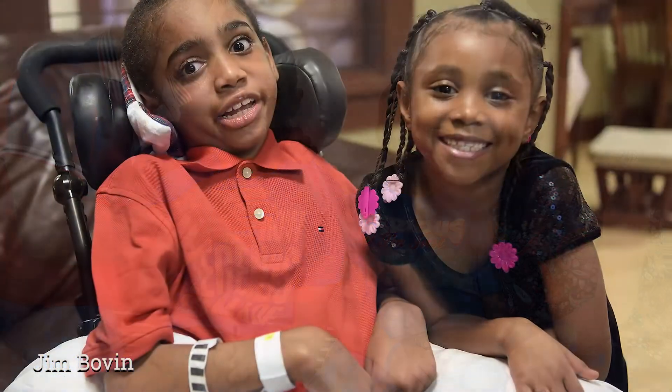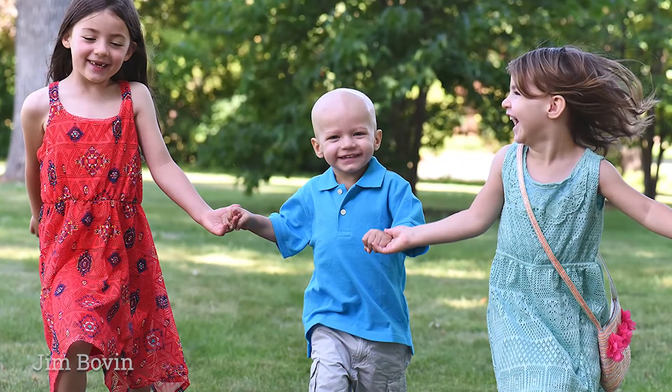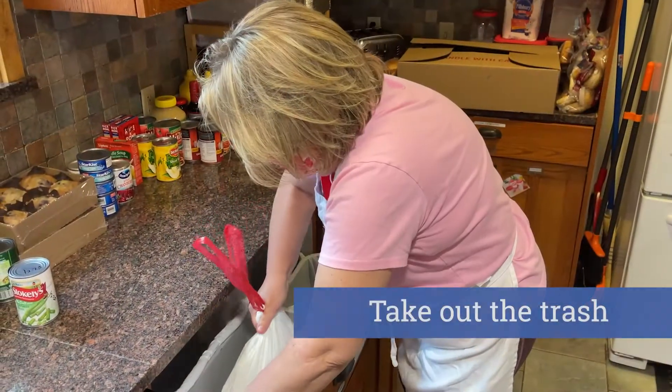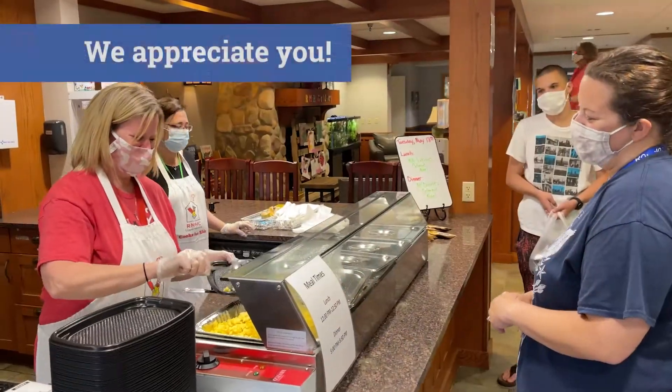Here at the Ronald McDonald House, we provide 3 meals a day so the kitchen is a busy place. Cleaning up after meal service is an important task that is much appreciated as it allows our meal team to efficiently and safely prepare for the next meal. Thank you in advance for making it a part of your volunteerism.